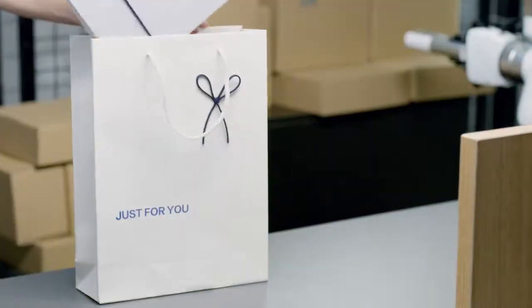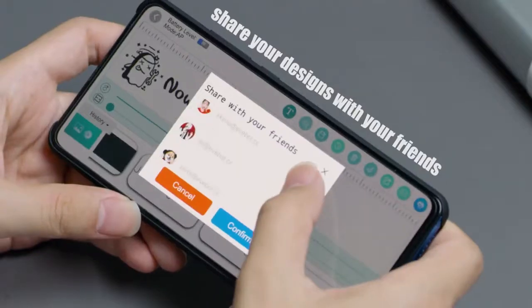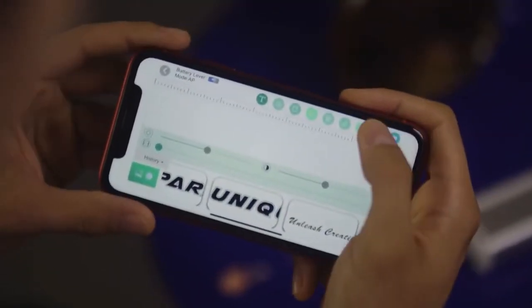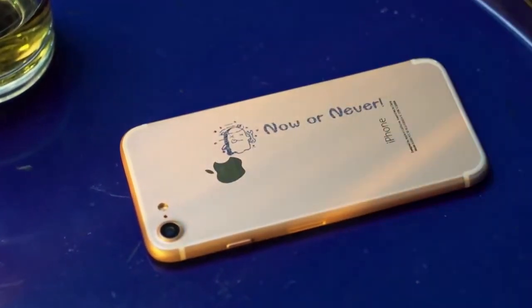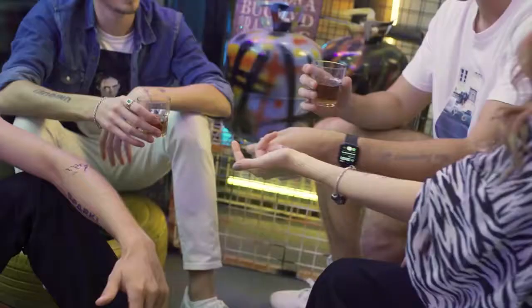Print Pen also offers a budget-wise practice for your business — a hands-on solution for everyone. Efficiently share your designs with your friends and they can print out instantly, anywhere. Perk up your social life and impress your friends with skin-friendly ink. It's safe to print on your body.